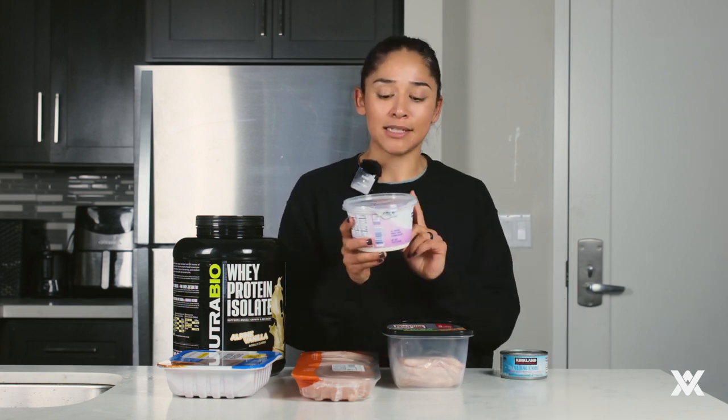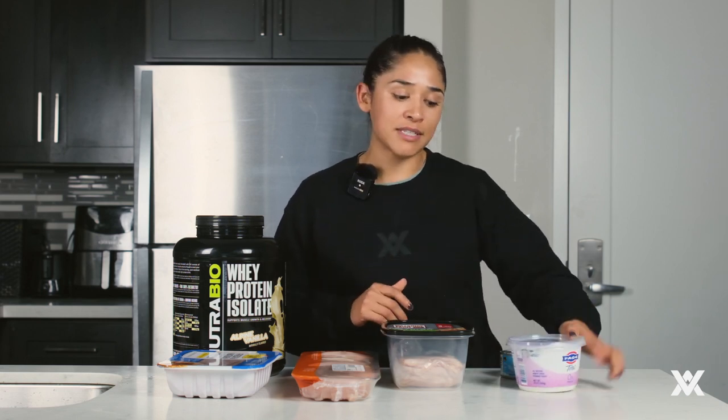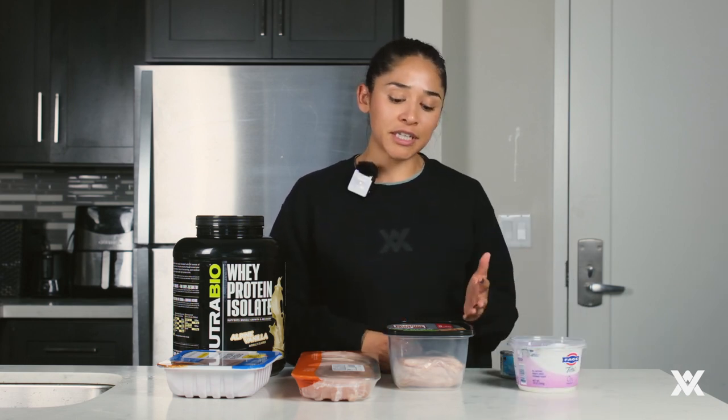Greek yogurt is also one of my favorites because of the amount of protein it has — about 18 grams of protein per serving, which is 170 grams. This little container has three servings. Really good to have for breakfast, as a snack, or even to add to your shakes.